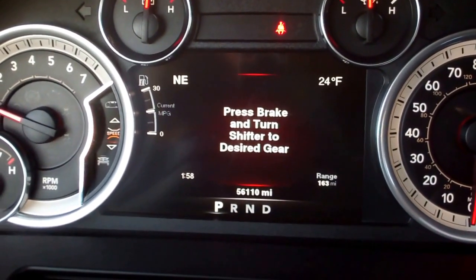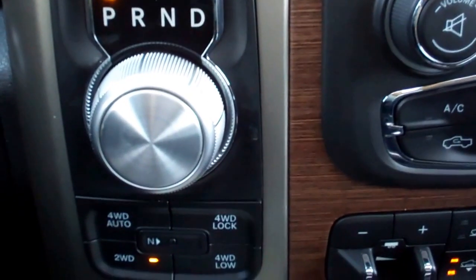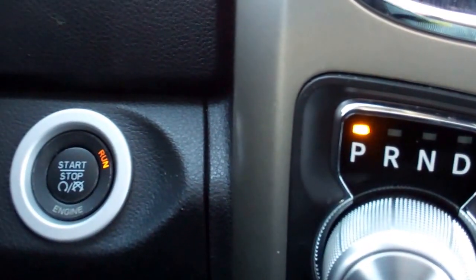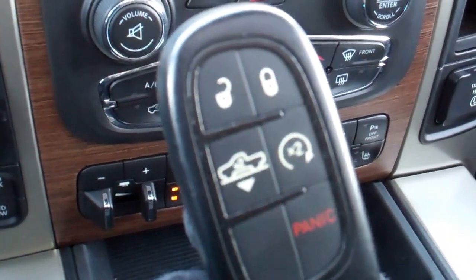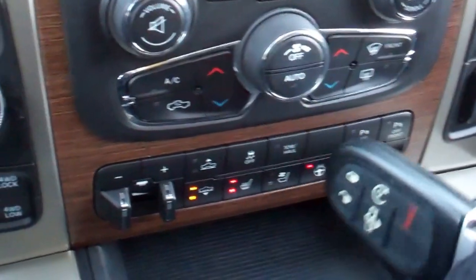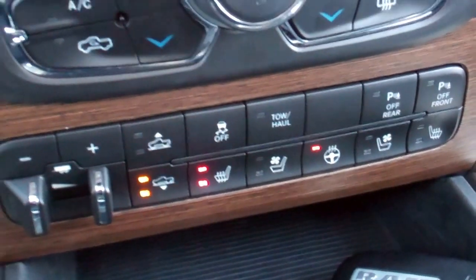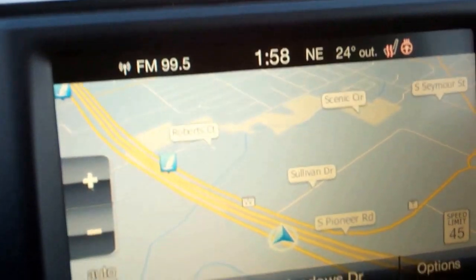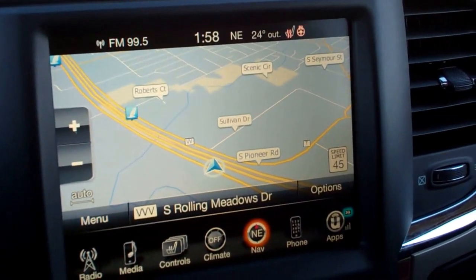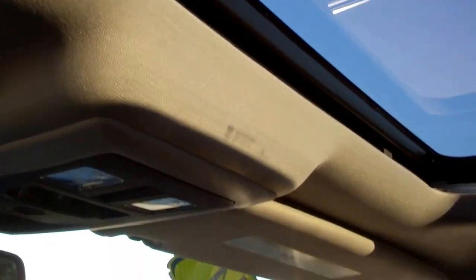This truck has 56,110 miles as of this moment. It has the 8-speed TorqueFlite transmission, push button 4-wheel drive, push button start, keyless entry and go, remote start, and 4-corner air suspension. Also includes factory brake controller, heated seats, cooled seats, heated steering wheel, factory navigation system, backup camera, and a power sunroof.